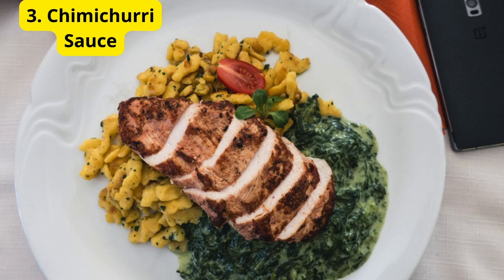Number 3: Chimichurri Sauce. Third on our list is chimichurri sauce. This vibrant, herby sauce hails from Argentina and is amazing on grilled meats, veggies, or even as a marinade. Blend together fresh parsley, cilantro, garlic, red wine vinegar, olive oil, and a pinch of red pepper flakes. It's fresh, tangy, and full of flavor.